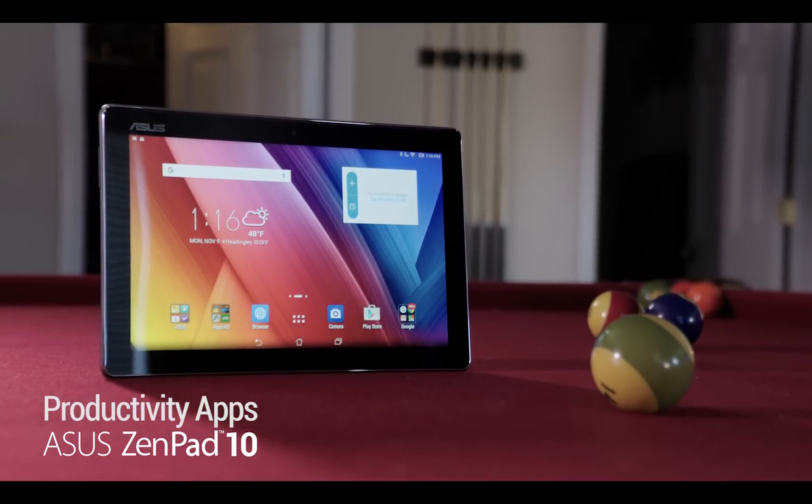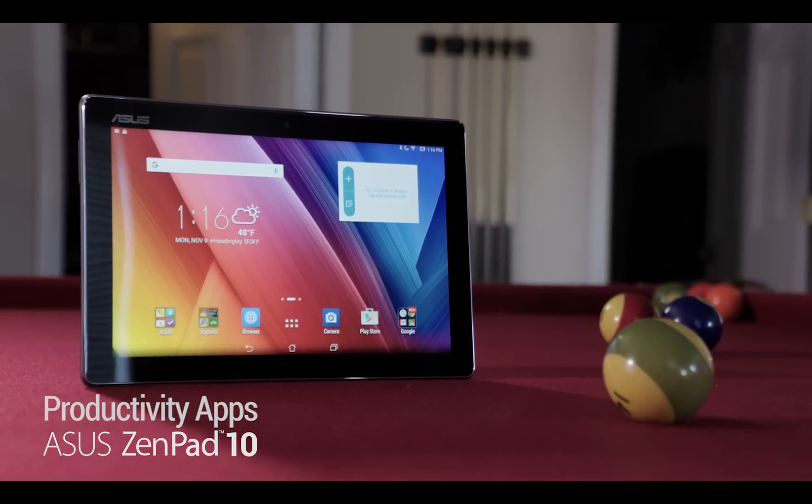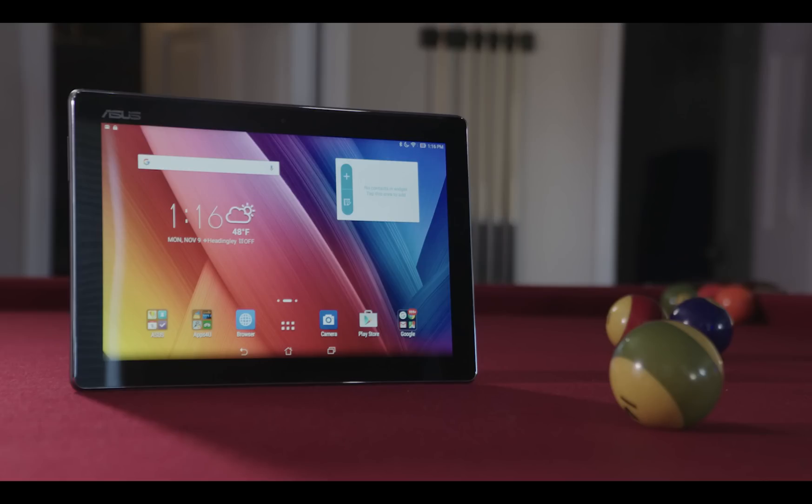The ZenPad 10 is built for getting things done. Let's take a look at some of the best productivity apps you can download.